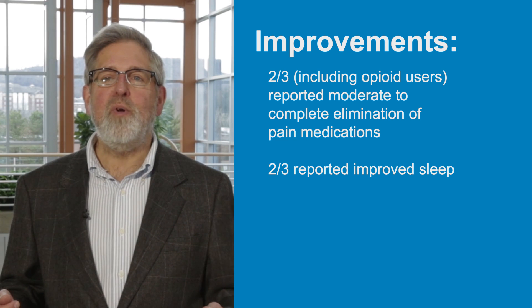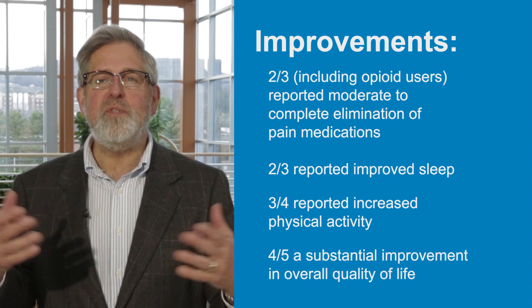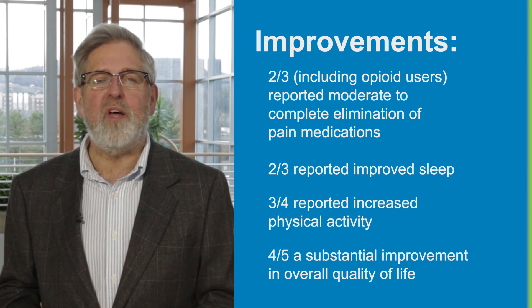Two-thirds reported improved sleep. Three-quarters reported increased physical activity, and four-fifths reported substantial improvement in overall quality of life.